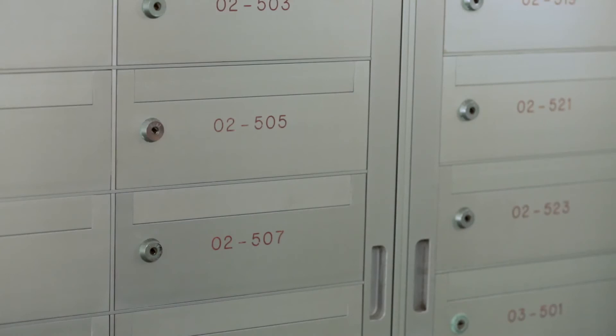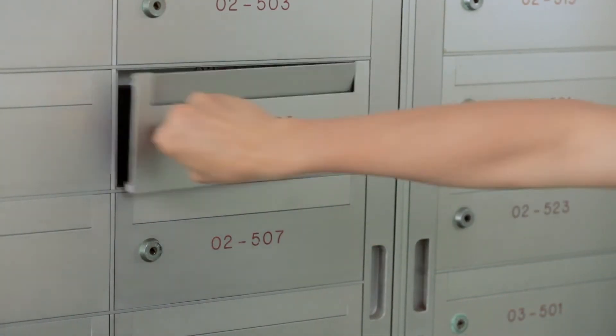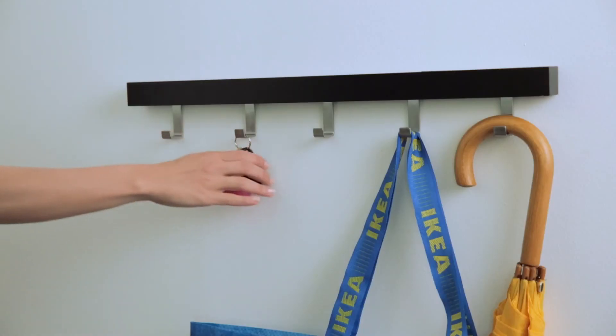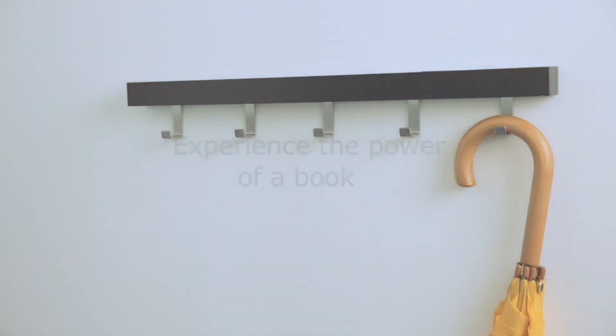At IKEA, we feel that technology this life enhancing should be in the hands of everyone. So the 2015 IKEA catalog is free. You can download one from your mailbox, the one you open with a key. If it's not there, try to refresh the next day. Or you can upload yourself to the IKEA store and find one there. Experience the power of a bookbook.